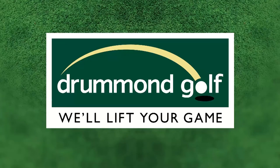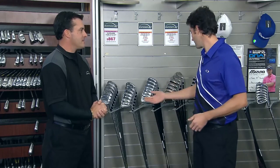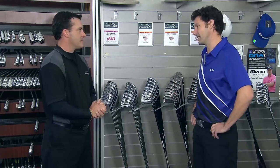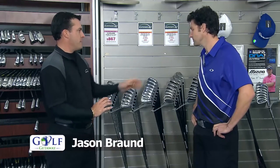For Golf Getaway, what's hot at Drummond Golf? Jason, Cleveland's all about more feel and it looks like they've really achieved that with these new 588 irons. They've basically covered every level of golfer in this range.